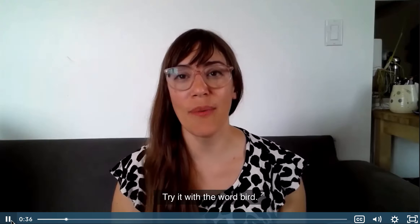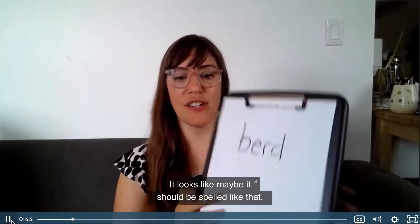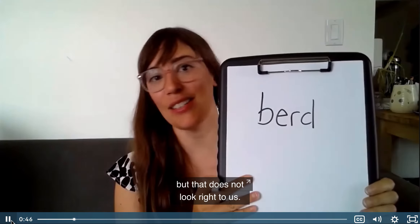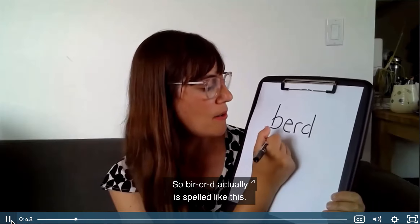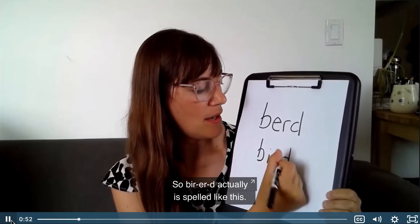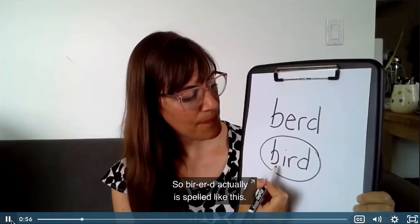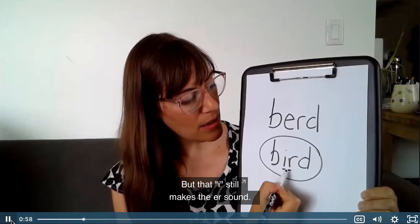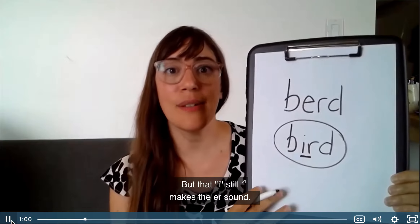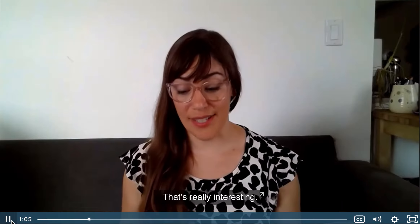Like, let's try it. Try it with the word bird, right? Like, bird. It looks like maybe it should be spelled like that, but that doesn't look right to us, right? Bird actually is spelled like this, but that 'i' still makes the er sound. Huh, that's really interesting.